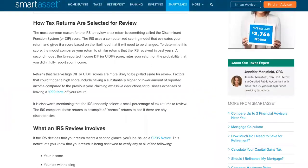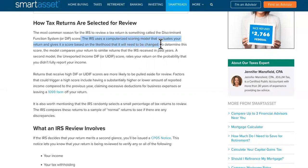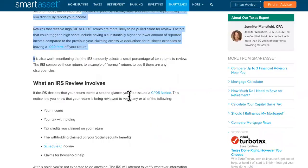Number three error is that your return needs further review. The most common reason for the IRS to review a tax return is something called the Discriminate Function System, or DIF score. The IRS uses a computerized scoring model that evaluates your return and gives it a score based on the likelihood that it will need to be changed. It's automated, and it can include a DIF score or a UIDIF score — either of those could hold you back.